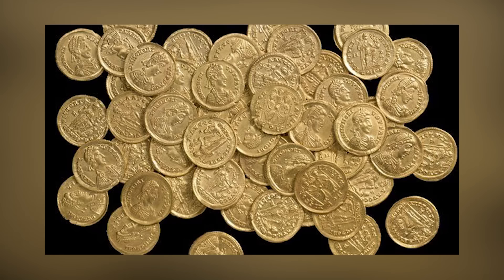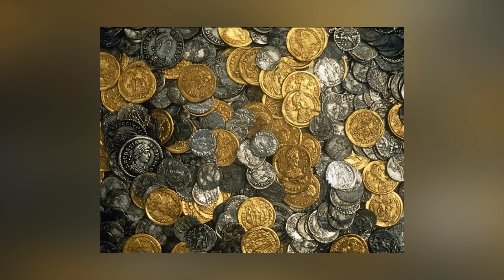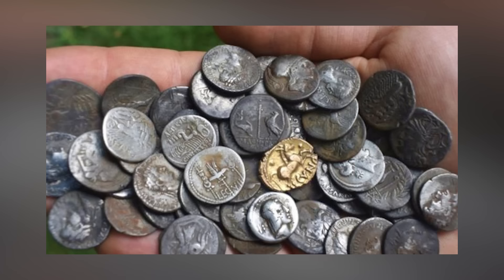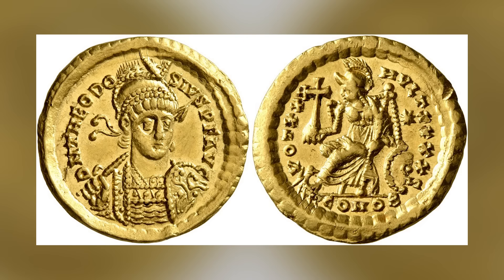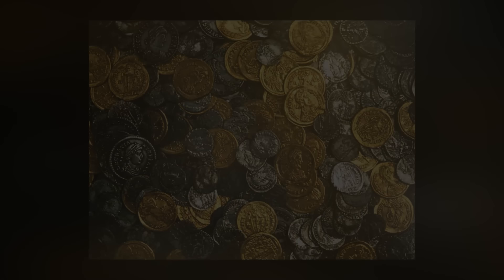These valuable coins, not regularly traded, were primarily used for significant transactions. Struck in cities such as Milan and Ravenna under Emperors Gratian, Valentinian, Theodosius, Arcadius, and Honorius, the coins were scattered across a wide area. The acquisition was made possible with support from the Heritage Lottery Fund, St. Albans Museums and Galleries Trust, and an anonymous overseas benefactor. The coins will soon be displayed at Verulamium Museum, and the collection is now known as the St. Albans Hoard.